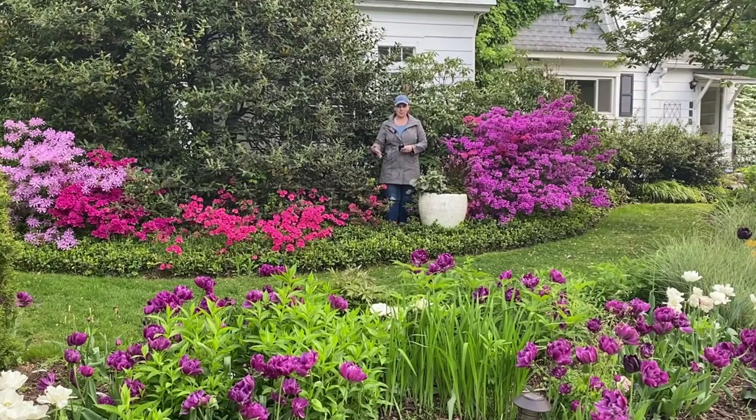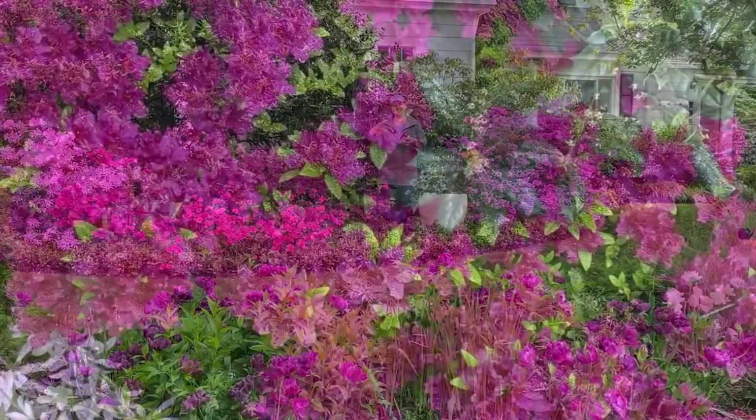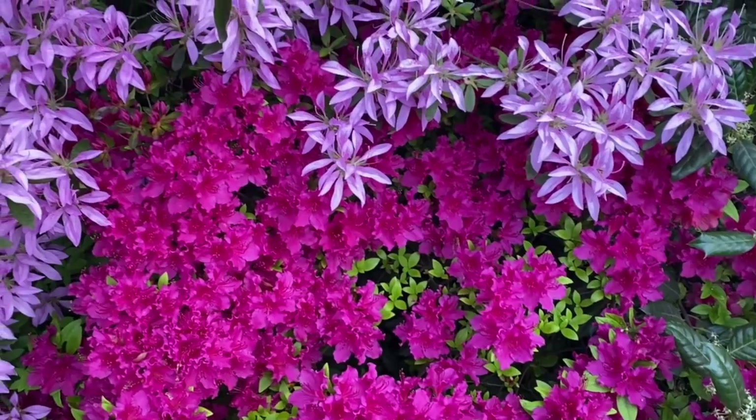When you first plant azaleas and they are in the period of establishment, you should water them regularly. After that, they're pretty drought-tolerant shrubs. A lot of people prune their azaleas into ball-shaped shrubs, but I like to leave them natural like this — they're just so romantic-looking. And when they merge together with neighboring shrubs, they just look like a beautiful tapestry of different colors.